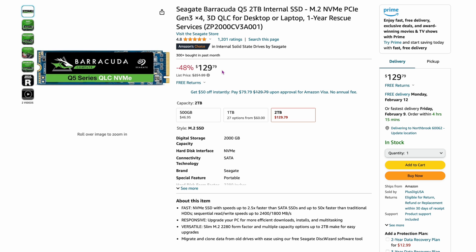The Seagate Barracuda Q5, two terabytes, is $129.79, claiming 48% off. This is a QLC drive, so performance is a bit lower — reads around 2,400 and writes around 1,800 megabytes per second. Something like this is better suited for an enclosure where you won't see those fast NVMe speeds anyway with a 10 Gbps connection. It draws less power and runs cooler, which is ideal for that use case.